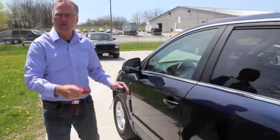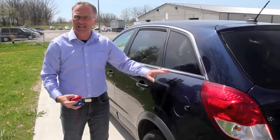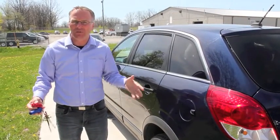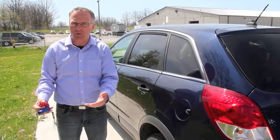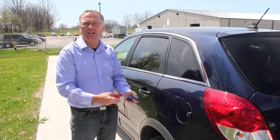So everything on this car shows to be clean, other than this back quarter panel, which has had paintwork done to it. It's very important that we use every tool available to check a car's history. CarProof is one tool, and then we need to go further and do a paint check.